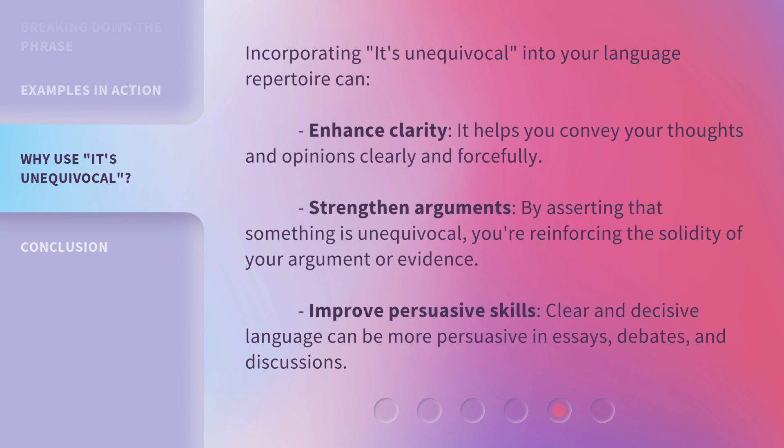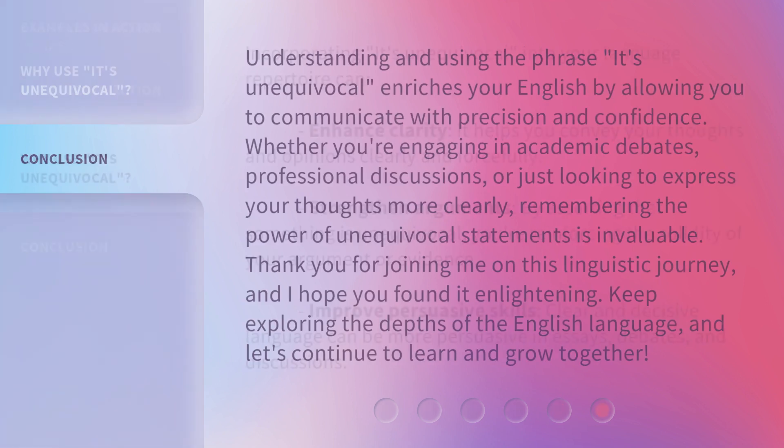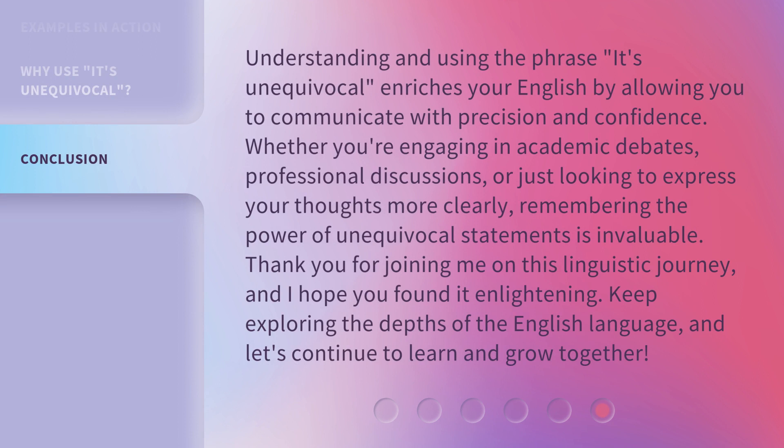Incorporating "it's unequivocal" into your language repertoire can enhance clarity — it helps you convey your thoughts and opinions clearly and forcefully. Strengthen arguments: by asserting that something is unequivocal, you're reinforcing the solidity of your argument or evidence. Improve persuasive skills: clear and decisive language can be more persuasive in essays, debates, and discussions. Understanding and using this phrase enriches your English by allowing you to communicate with precision and confidence. Whether you're engaging in academic debates, professional discussions, or just looking to express your thoughts more clearly, remembering the power of unequivocal statements is invaluable.